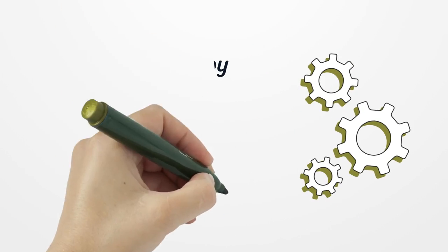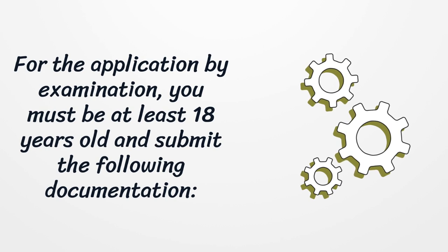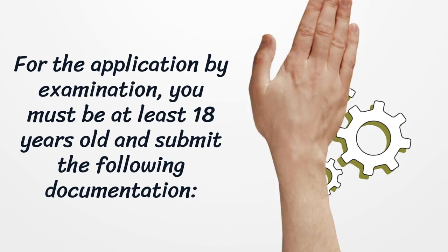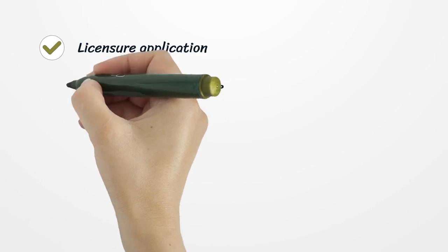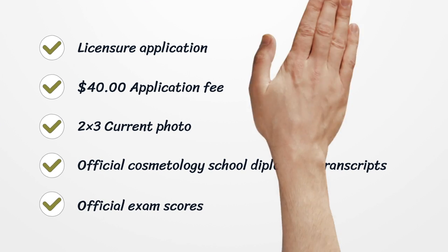For the application by examination, you must be at least 18 years old and submit the following documentation: a licensure application, a $40 application fee, a 2x3 current photo, an official cosmetology school diploma or transcripts, and official exam scores.